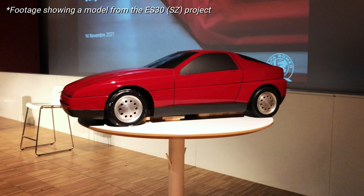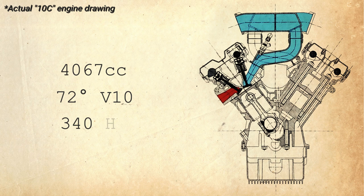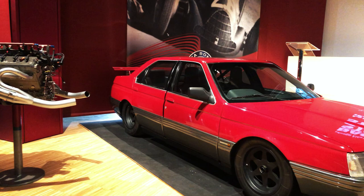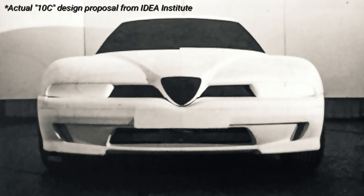The codename was a direct reference to its power plant — no less than a 4-liter, naturally aspirated 72-degree V10, all new and unrelated to the unit used on the 164 Pro Car project, to be placed at the front of the car and mated to a 6-speed manual transmission. The latter was to be bolted directly to the engine the traditional way, therefore moving away from the transaxle layout that had characterized most of Alfa's output until then.